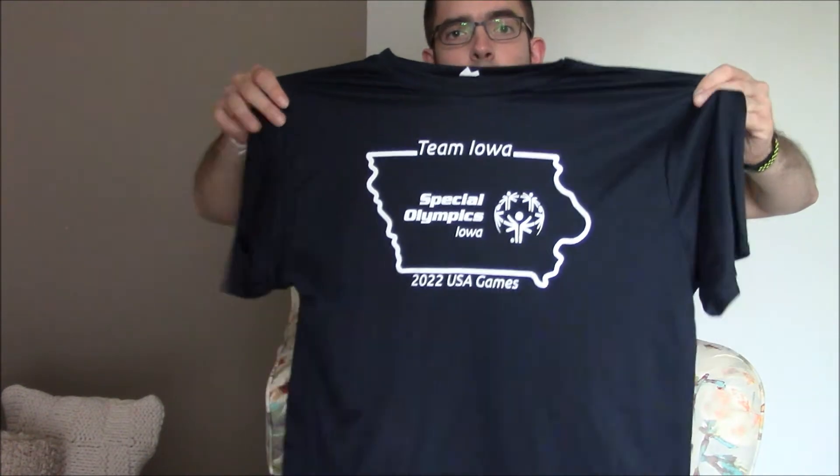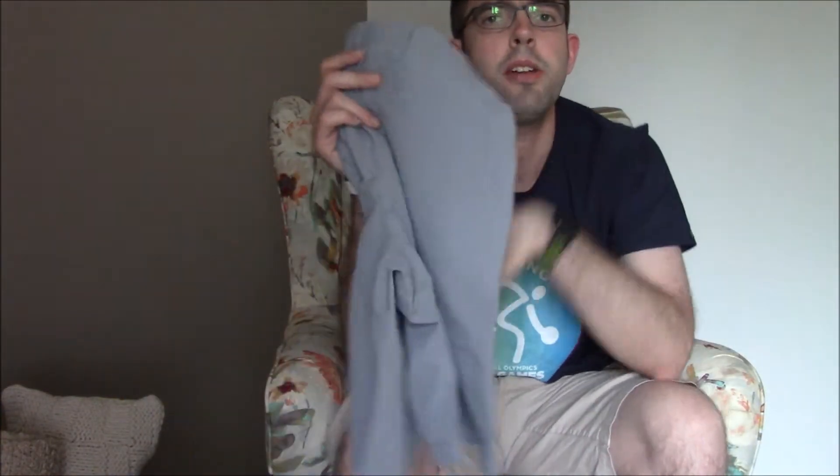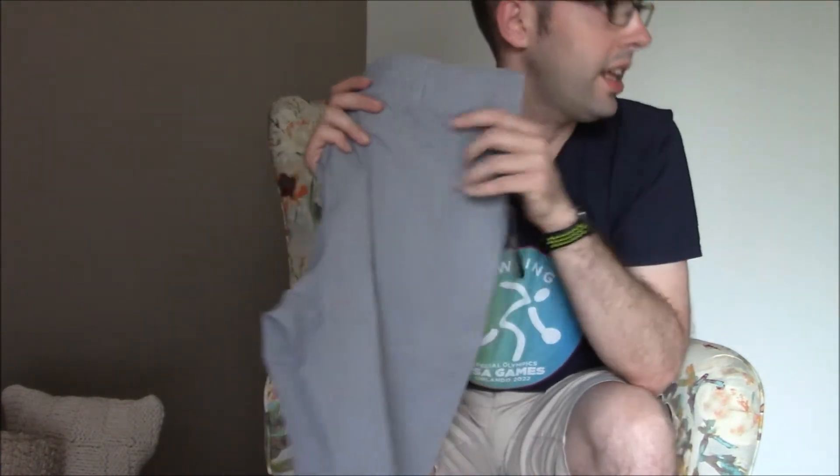Here's this really cool t-shirt that was included. I'm definitely going to be wearing this. And here are another pair of shorts that are similar to the ones I had earlier. These gray ones are the ones that I'll be wearing at the Parade of Athletes in Ames.